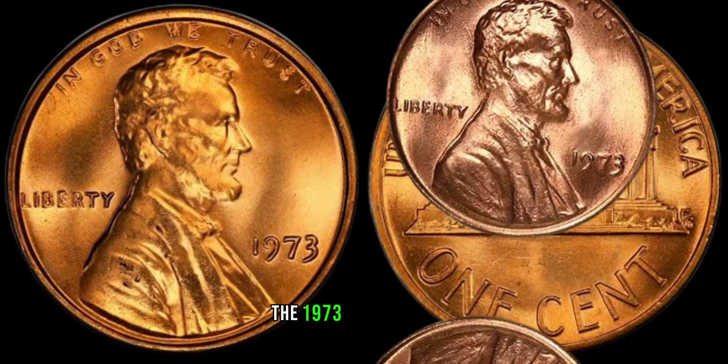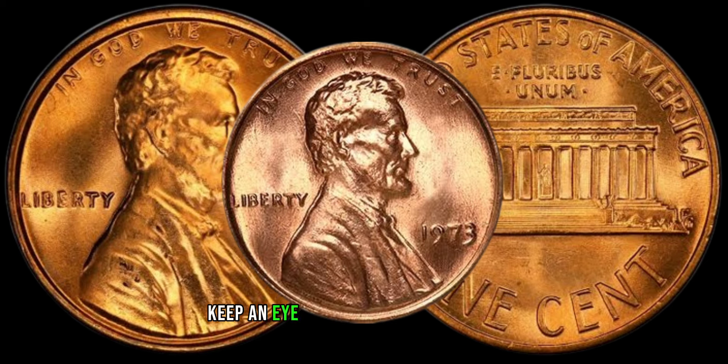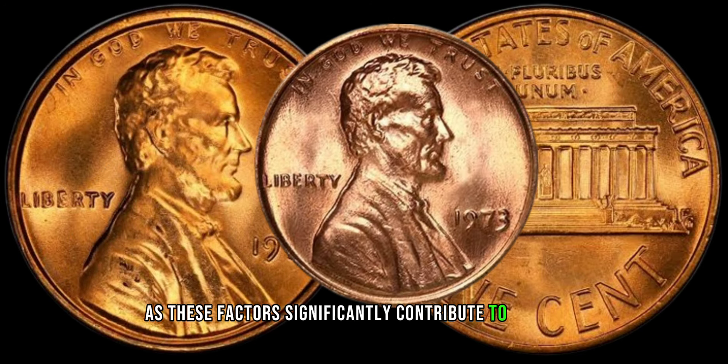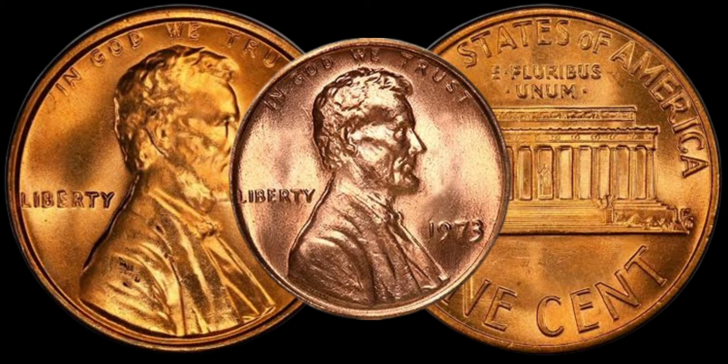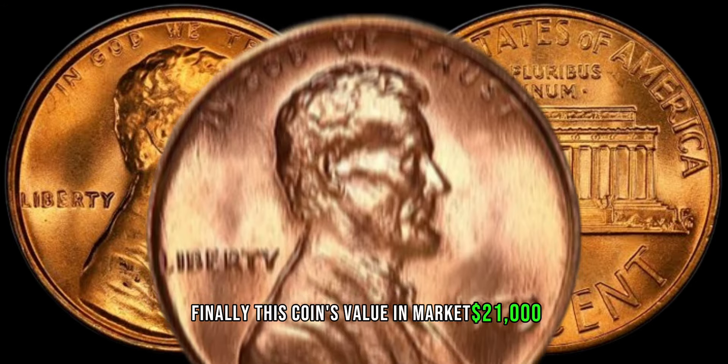The 1973 Lincoln penny is a fascinating piece for collectors. Keep an eye out for any minting errors or unique characteristics, as these factors significantly contribute to its value. The better the condition, the higher the potential worth. Finally, this coin's value in market is $21,000.